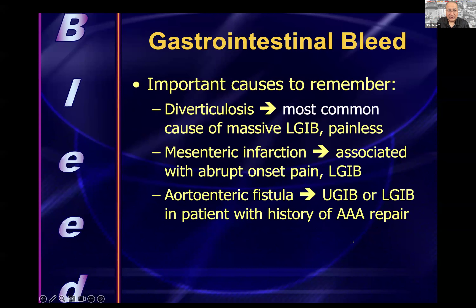Gastrointestinal bleeding: diverticulosis is the most common cause of massive lower GI bleeding — it is painless. Mesenteric infarction will have abrupt onset of pain with lower GI bleeding and a positive lactate on the exam. For aortic-enteric fistula with upper or lower GI bleed, think about a patient with a history of AAA repair. In pediatric cases with massive upper GI bleeding, consider a button battery that has perforated and created a tract.